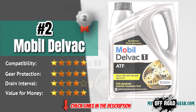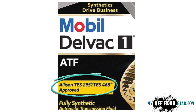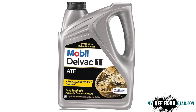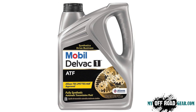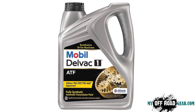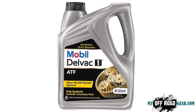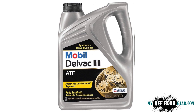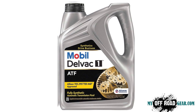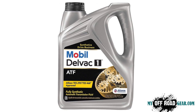Mobile Delvac Synthetic ATF is another top-tier synthetic transmission fluid designed to handle extreme conditions. Approved against Allison TES295, it provides exceptional thermal stability and protection against wear. It is formulated to maintain performance in sub-zero temperatures, down to minus 54 degrees Celsius, making it an excellent choice for those operating in cold climates. Mobile Delvac helps reduce transmission wear, ensuring smooth shifting and extended drain intervals. Whether you are hauling heavy loads or driving in harsh conditions, this fluid offers improved efficiency, durability, and fuel economy.